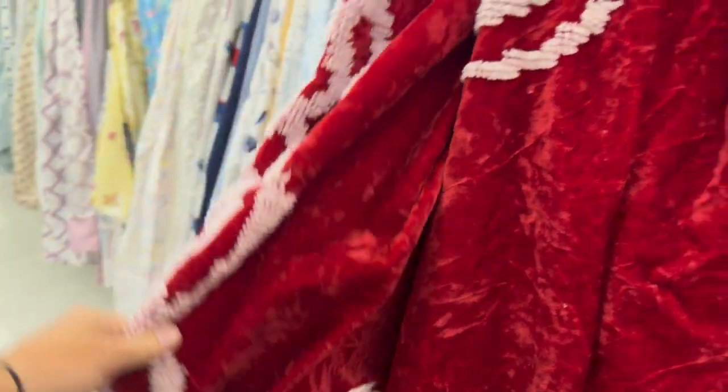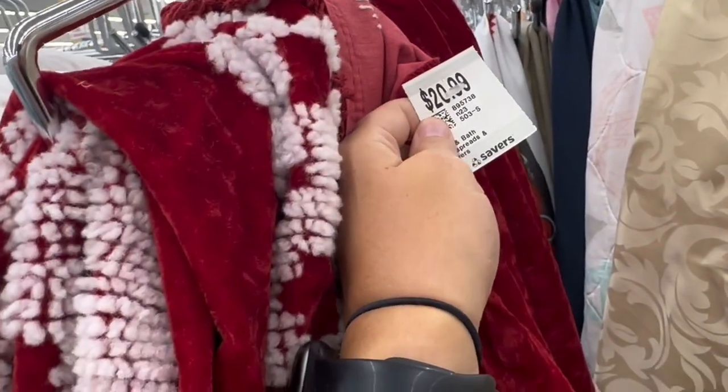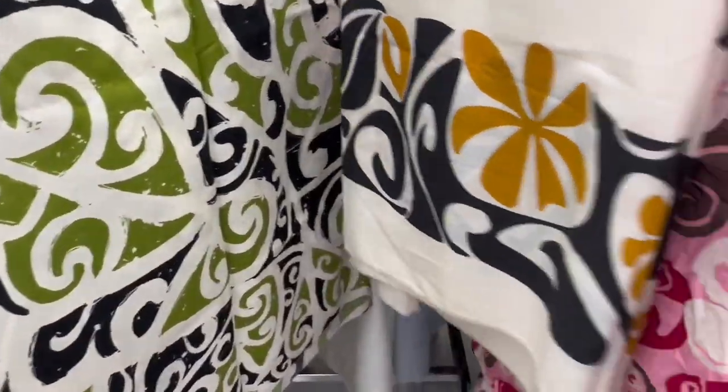I knew I probably wouldn't use it on a bed, but maybe for a project. How cool would a dress be made out of this? It was a little expensive at $20 and I definitely carried it around in my basket for a while, until deciding I probably wouldn't get around to using it before we moved.